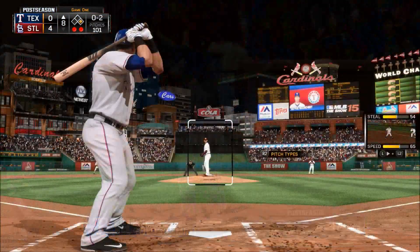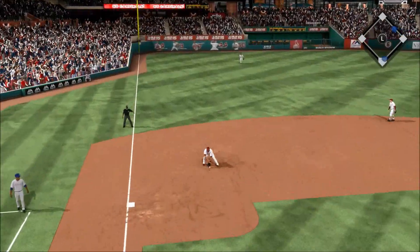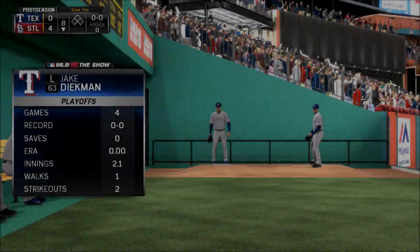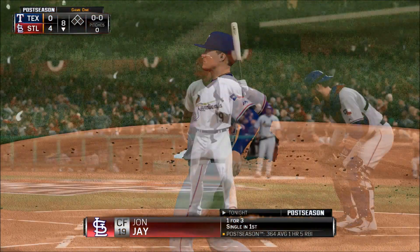Now batting Paul — from the belt, kicks and deals — grounded to third, on to second for the force out, and the side is retired. Jake Diekman is out of the bullpen now as he'll take over to start the bottom of the eighth.